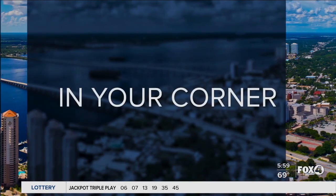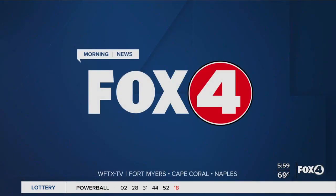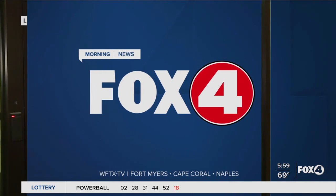Live from the station that's in your corner, you're watching Fox 4 Morning News. We're looking into brand new state-of-the-art technology. One research and development company here in our state is looking to offer businesses like yours a safe return to work amid the pandemic.